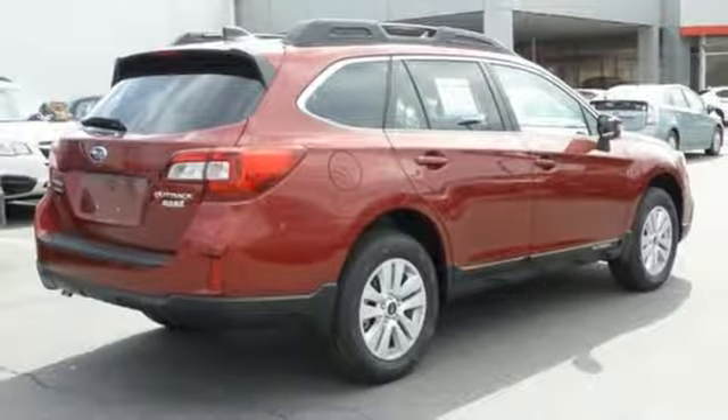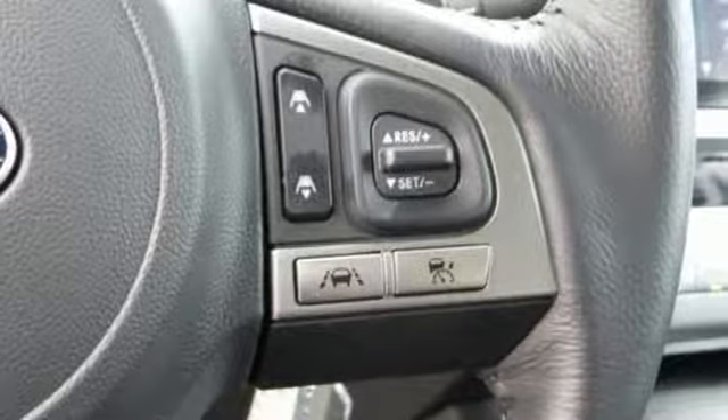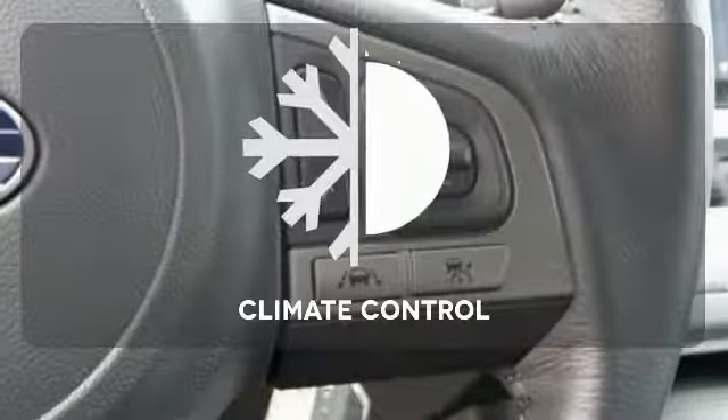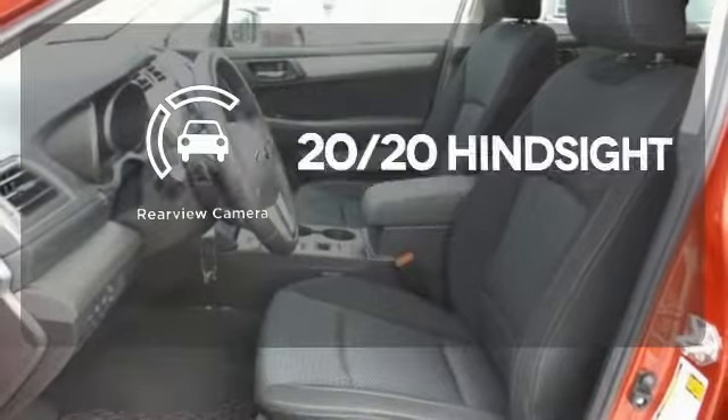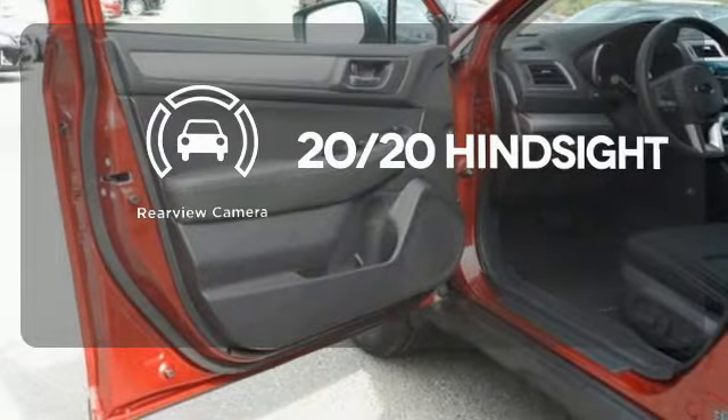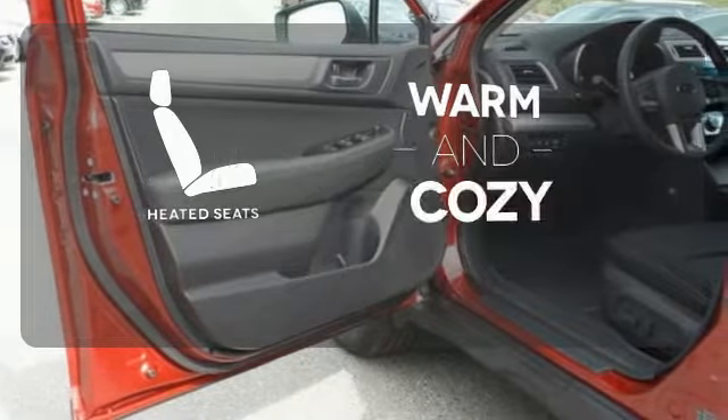The venturesome shell welcomes you inside with a soft and relaxing cabin space. Set it and forget it with the climate control. See objects previously out of sight with the rear view camera. Wrap yourself in the comfort of heated seats.